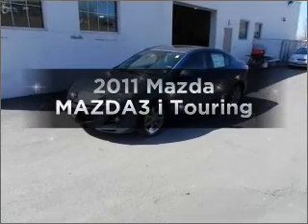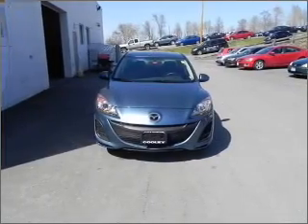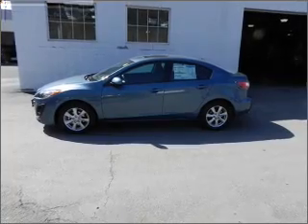Get noticed in this 2011 Mazda Mazda 3. This is the set of wheels you've been looking for. With an efficient four-cylinder engine connected to a smooth shifting transmission, premium wheels give a more luxurious look.